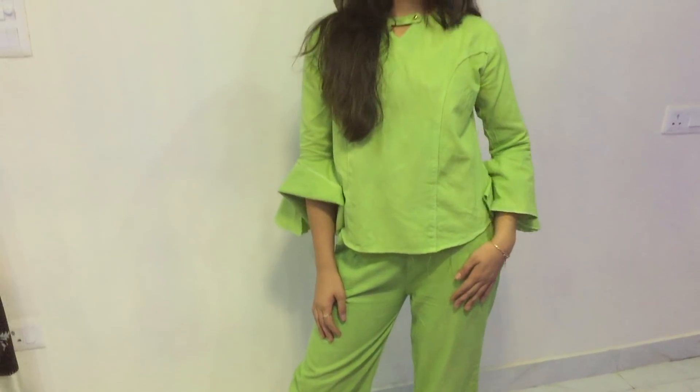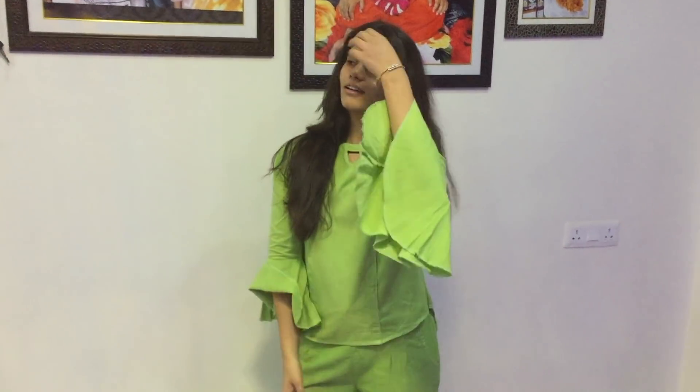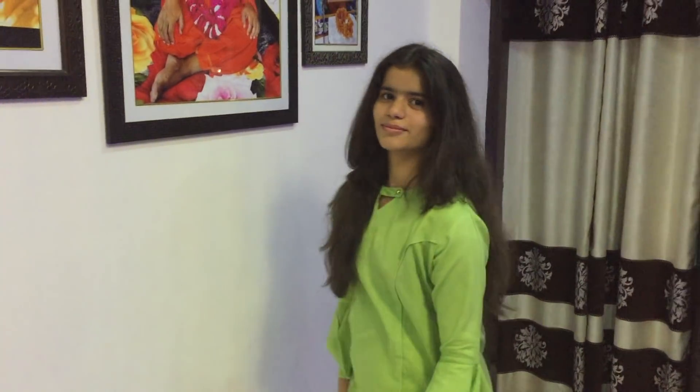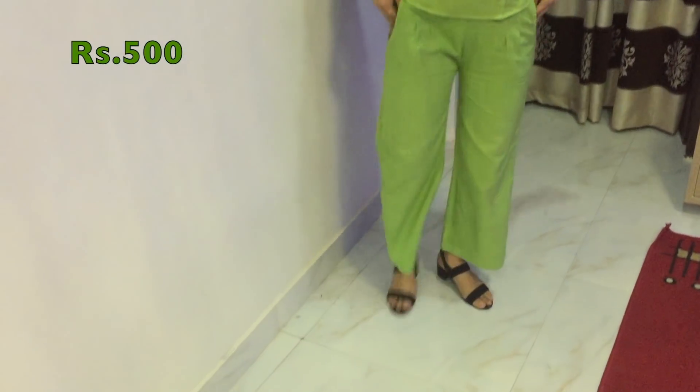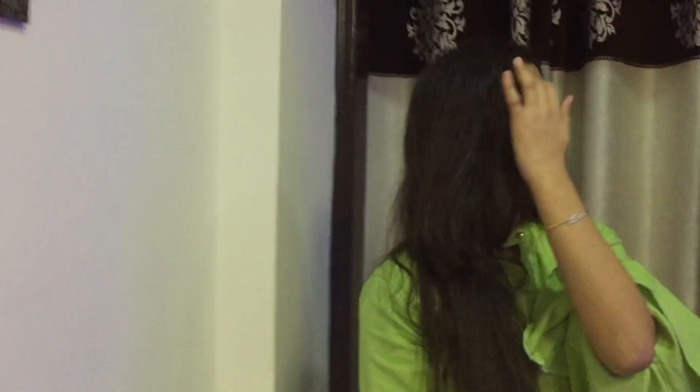This is look number two — something different which I have tried this time. This color itself expresses a lot. It's a kind of khadi material and this top has ruffle detailing on its sleeves. I'm wearing this top with straight palazzo. Both cost me 500 bucks, and again I'm wearing these H&M shoes.